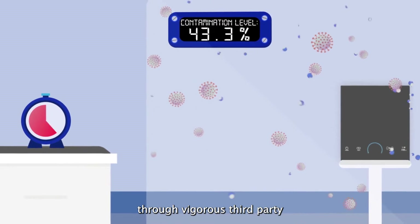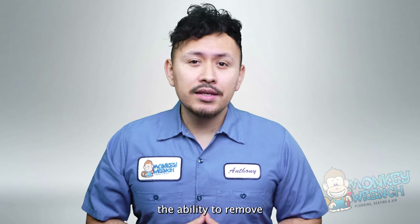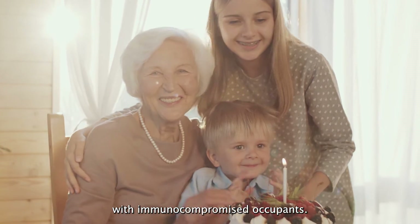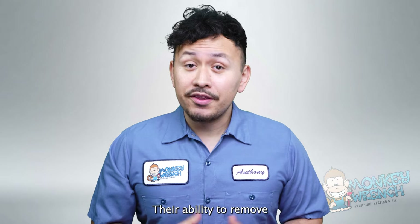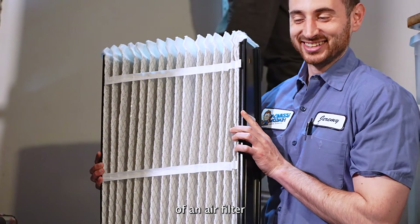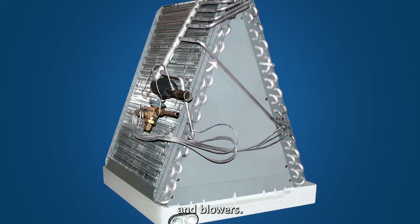Air scrubbers are run through vigorous third-party testing in controlled environments to help test their ability to remove airborne pollutants. The ability to remove these contaminants makes air scrubbers ideal in homes with immunocompromised occupants. The best air scrubbers are not only able to purify the air but also provide surface decontamination. Their ability to remove these pollutants can help improve the efficiency of an air filter within an HVAC system, by preventing dust and other physical contaminants from building on coils and blowers.